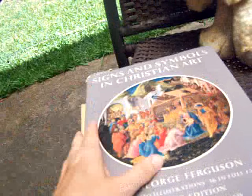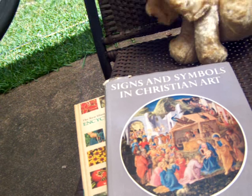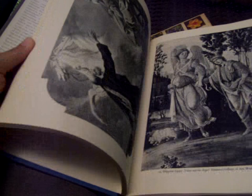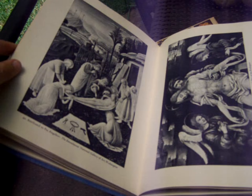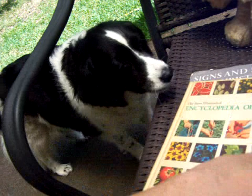Here's a couple awesome books that I got out of the trash. Signs and Symbols in Christian Art — I believe it's from the 50s. Somebody had written something nice in there, and it's just fantastic. I love it. That's a keeper. And an encyclopedia of gardening. Pretty cool.